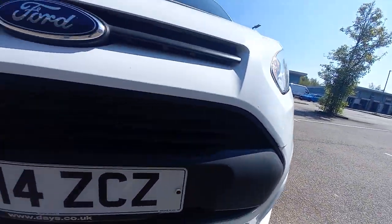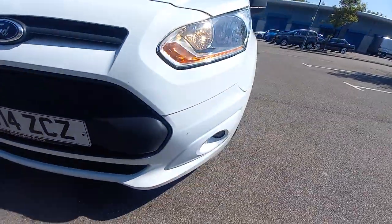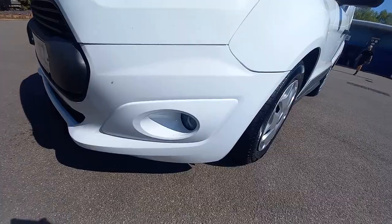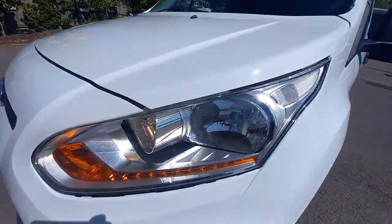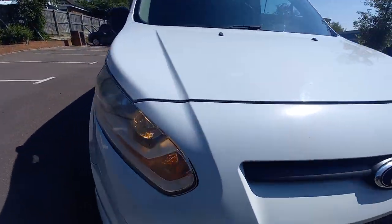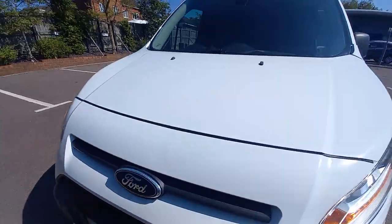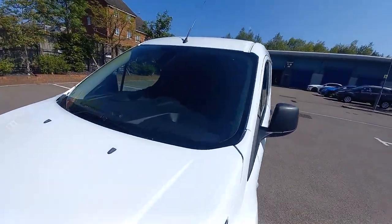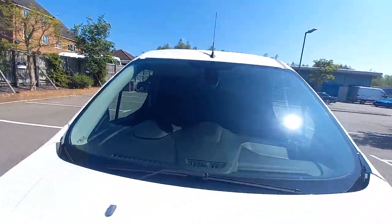So it's very clean here. It is HPI clear, so it's not been involved in an insurance claim or accident. It is very clean, it's got the lower fog lights there as well. All the glass is nice and clean. The light lenses, all nice and clean. The windscreen's in good condition as well. Looks like it has been replaced.